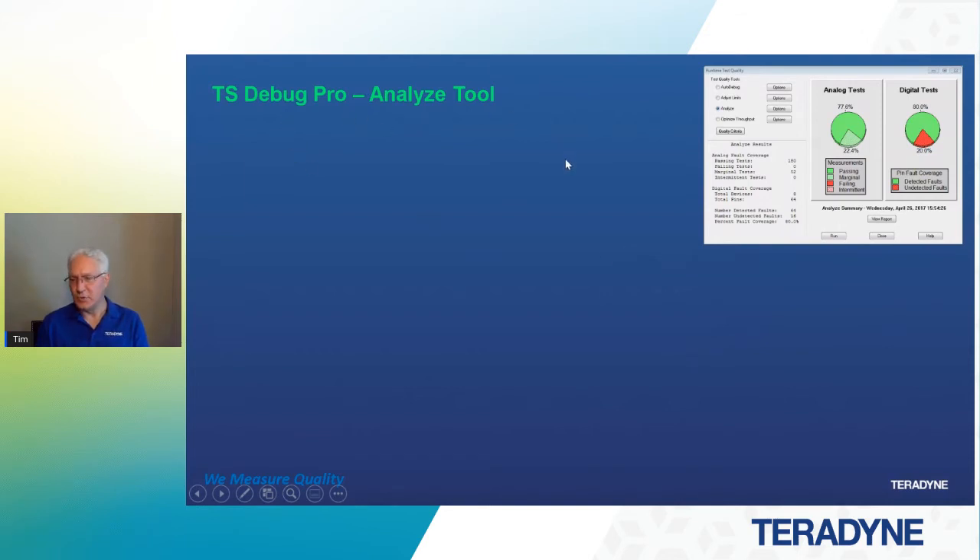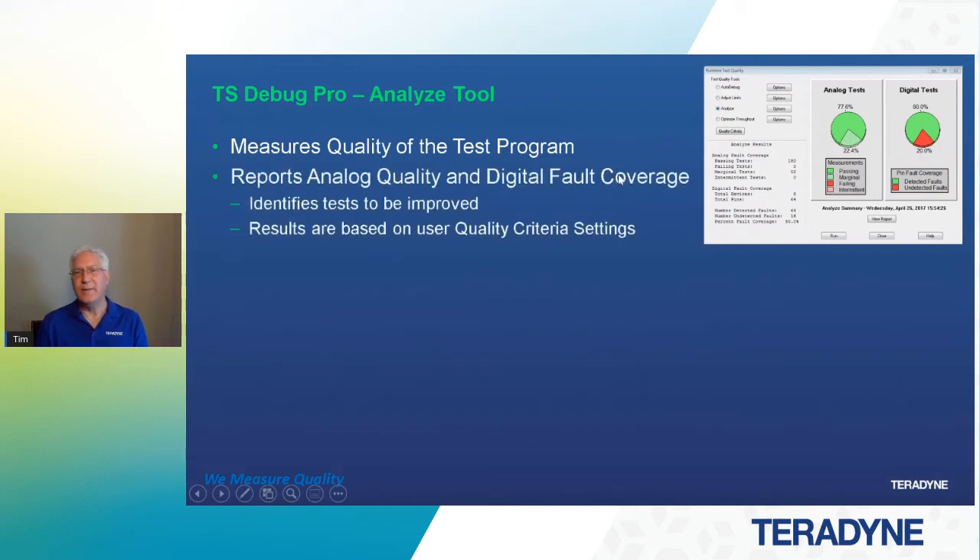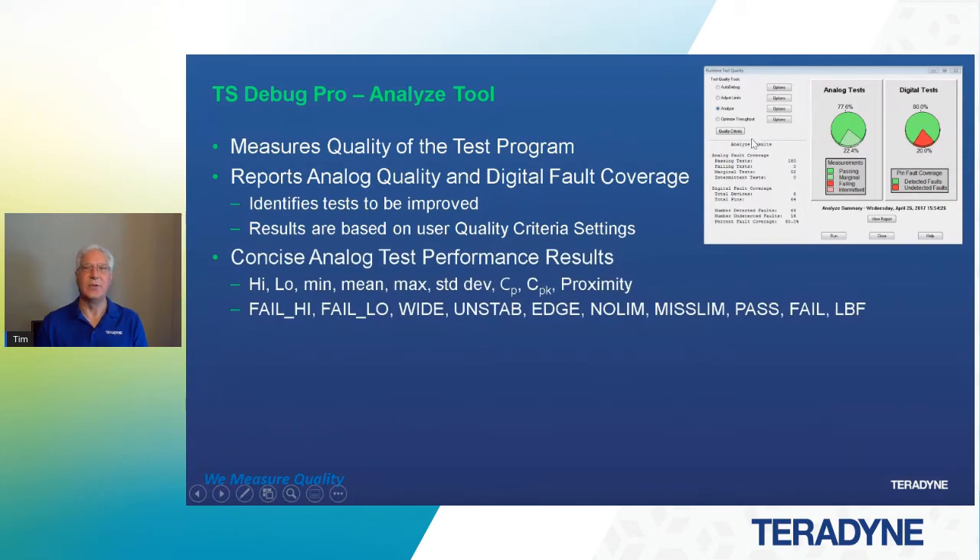Now in TS Debug Pro, there's the analyze tool. Once you've done your debug and you're ready — before you go into production — there's a tool to qualify your test set: is it ready for production? It measures the quality of your test program. It reports analog quality and digital fault coverage as shown on screen. It identifies any tests that need to be improved. If we click on view report, we can see all tests that don't meet the quality criteria metrics. These results are based on your user quality criteria settings — you set the metrics for your test to meet, so you have confidence when you go into production that you won't be on the floor every day tweaking the program.